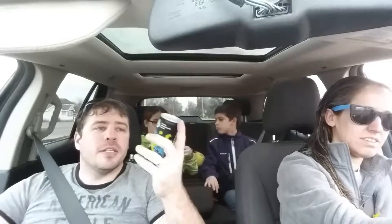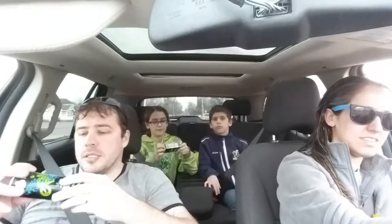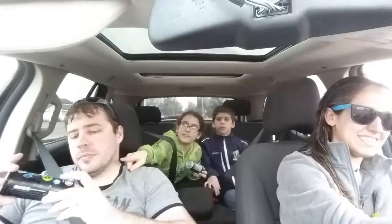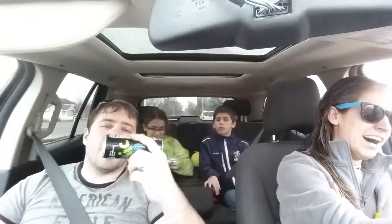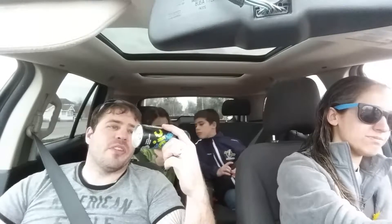100% juice blend from concentrate with other natural flavors and ingredients. Equivalent to two servings of fruit. Fuel for your mind and body. All natural. 100% real fruit juice plus fiber. 100% of the RDA vitamin C. 10% of the RDA — recommended daily allowance. Vitamin A, calcium, vitamin D. All sugars from juice. No artificial flavors. Gluten free. Caffeine free. No preservatives.